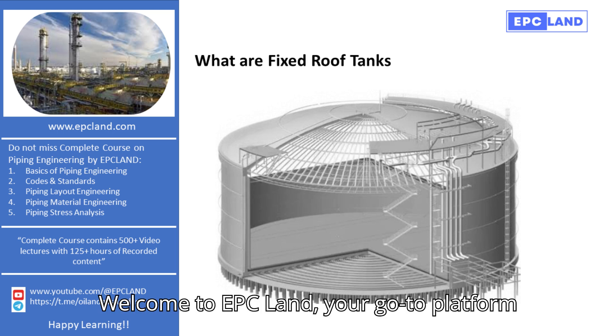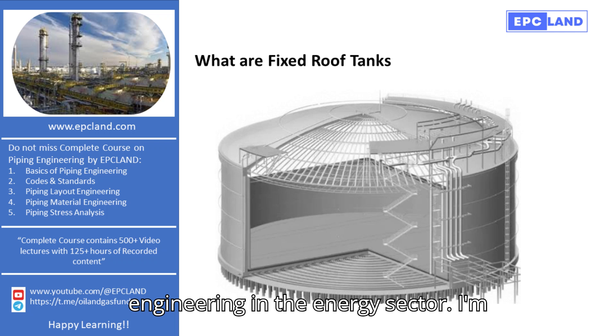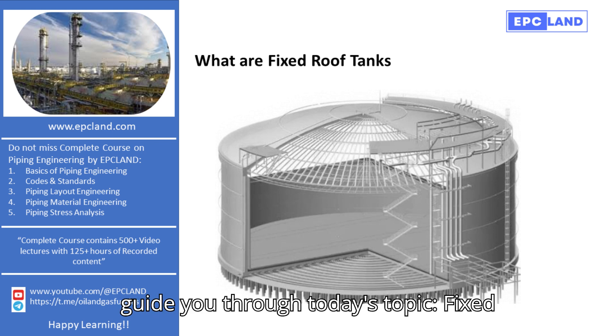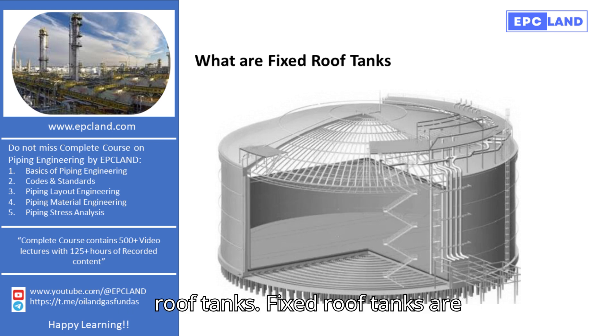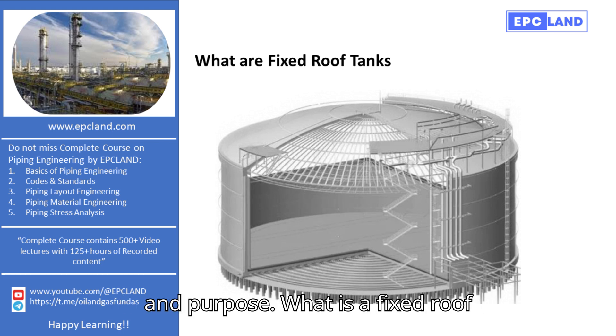Welcome to EPC Land, your go-to platform for all things related to piping engineering in the energy sector. I'm Sonia, and with over 20 years of experience in the field, I'm excited to guide you through today's topic: fixed-roof tanks. Fixed-roof tanks are essential in the storage of fluids, particularly those with low-vapor pressures that could be toxic or flammable. Let's dive into their design and purpose.